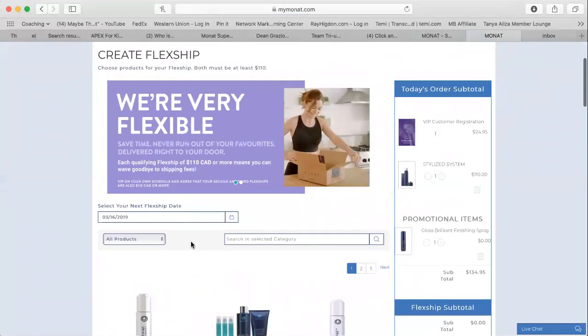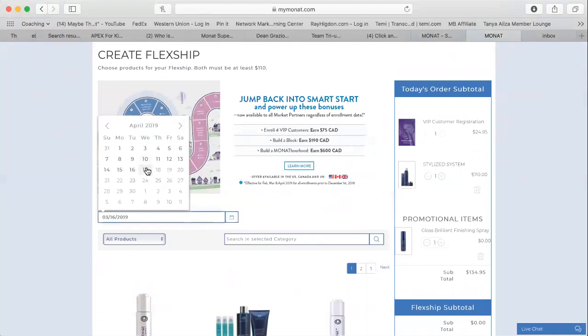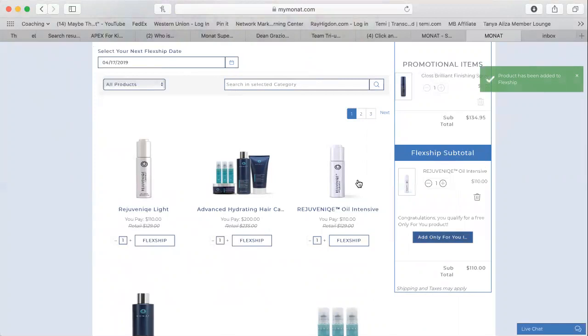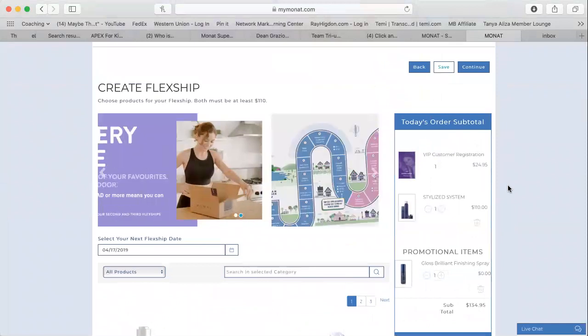Then you want to create their flagship. Always ask what shipping date they would like for their next order — you can go as far as 60 days ahead. I'll pretend I'm going 60 days ahead; it allows me to go to April 17th. My suggestion always to people who start on Monat is to get the rejuvenique oil — either the light version, the original, or the intensive — as one of their items, because it's a product everyone can use and it has so many uses. I'm adding the oil to the flagship now. Because I chose a future shipping date two months down the road, I will not add an 'Only for You' product — it does change month to month and it won't let you save it. So just leave it blank; you can always adjust it in the month when the shipment is coming out.